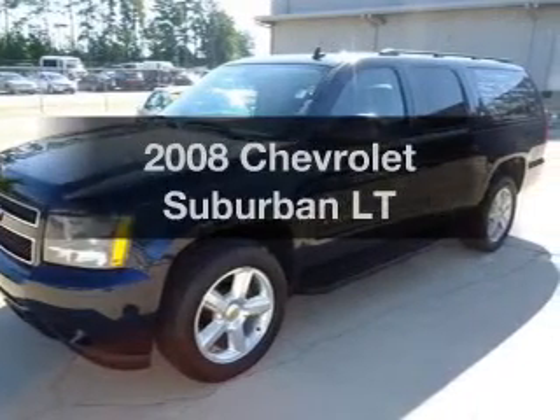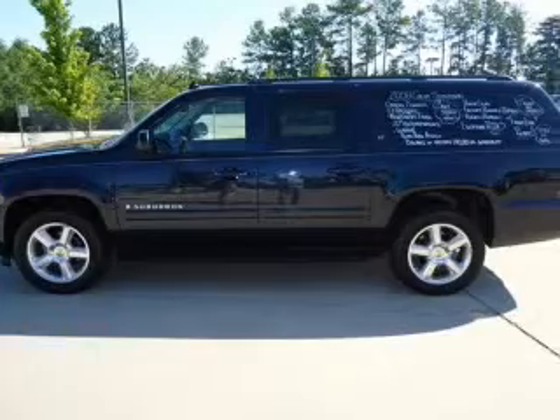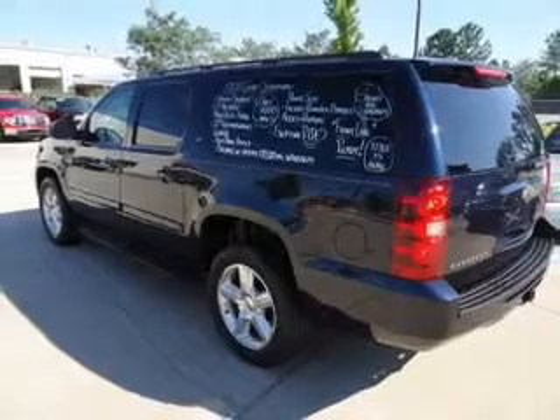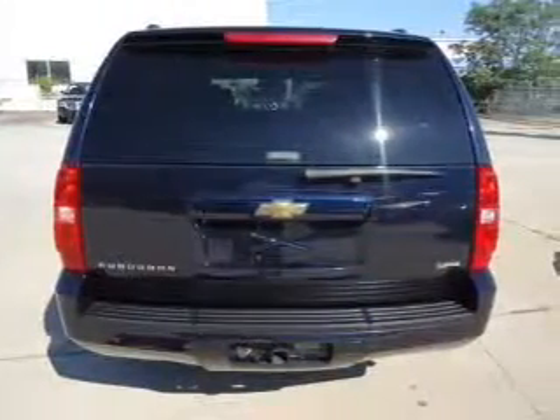Imagine yourself in this 2008 Chevrolet Suburban. If you're looking for a first-rate auto, this one could be yours today. With a powerful 8-cylinder engine connected to a smooth-shifting automatic transmission, the anti-lock braking system will help deliver you safely to your destination.